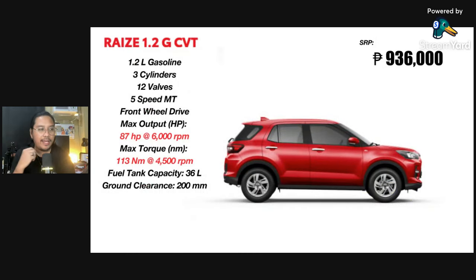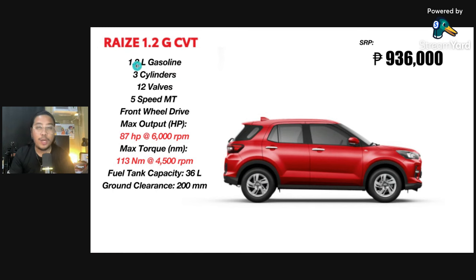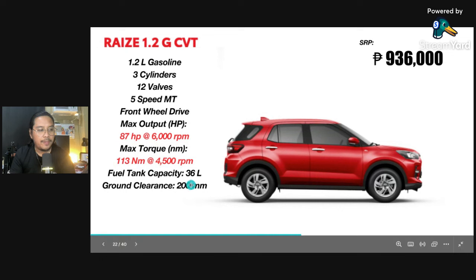Now with the mid-variant, the G, it's only at 936,000 pesos — just under one million. You have that good ground clearance and good space. It has three cylinders and a 1.2-liter engine, and this is actually CVT as well. The horsepower and torque are a little bit lower — around 90 horsepower. And the torque is also lower if you remember from before. So the turbo is noticeably more powerful on paper.